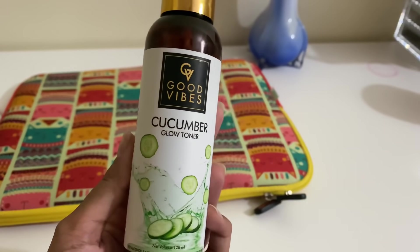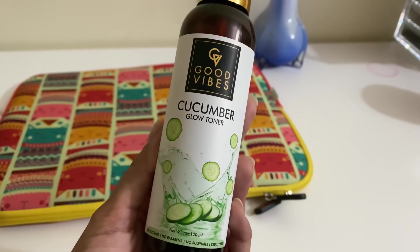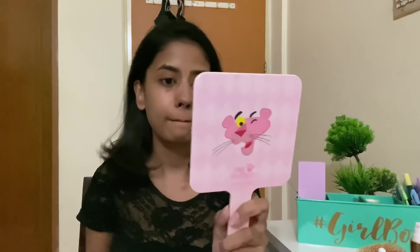There are a lot of toners on the market, and my absolute favorites are the ones that come in a spray bottle. This is the Good Vibes Cucumber Glow Toner — it tones your skin, maintains the pH balance, and gives you a very nice healthy-looking radiant glow. I was obsessed with their Rose Glow Toner as well, but I moved on to the cucumber one because the weather is getting a little warmer. I let the toner dry on my face and you can immediately see how glowy and radiant the skin looks.